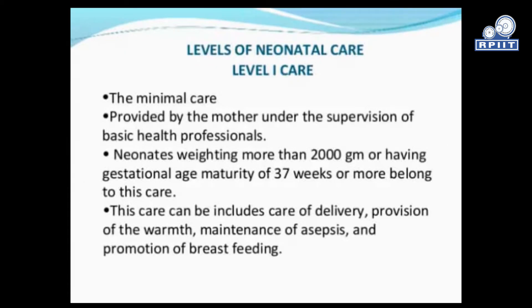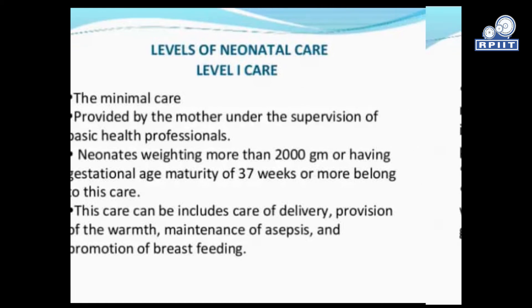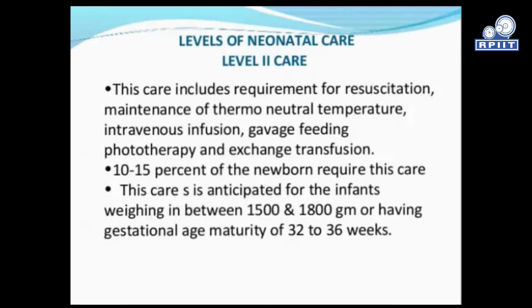Levels of neonatal care — Level 1 care is minimal care provided by the mother under the supervision of basic health personnel and professionals. Neonates weighing more than 2000 grams or having a gestational maturity of 37 weeks or more belong to this level. This care can include care at delivery, provision of warmth, maintenance of asepsis, and promotion of breastfeeding.